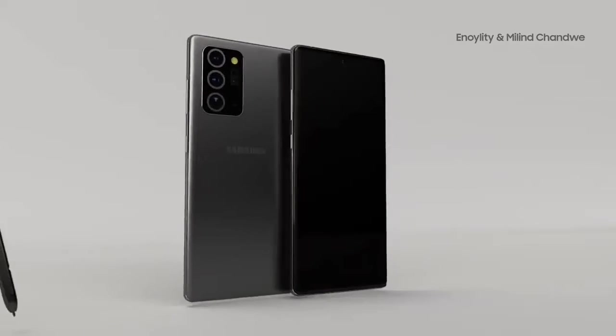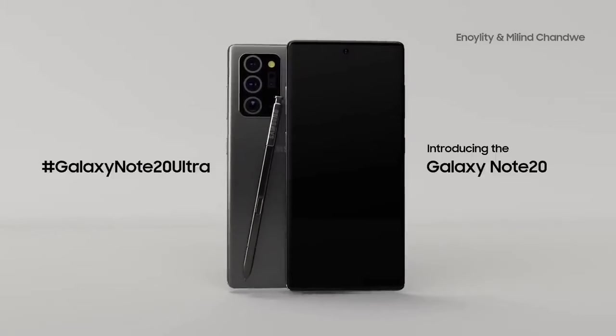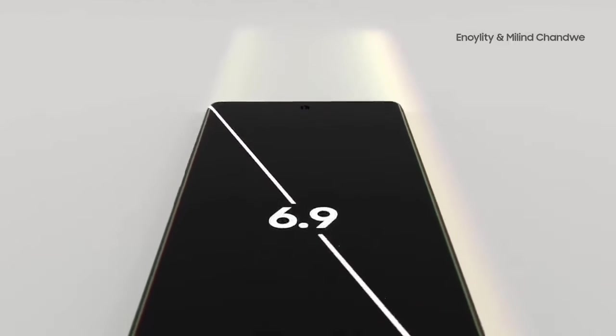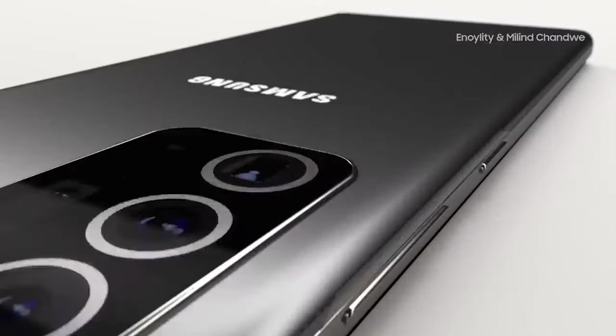It features a Super AMOLED display. The camera setup includes a 40 megapixel front camera. On the back, there is a 108 megapixel primary camera, a 48 megapixel secondary camera, plus a 12 megapixel camera.